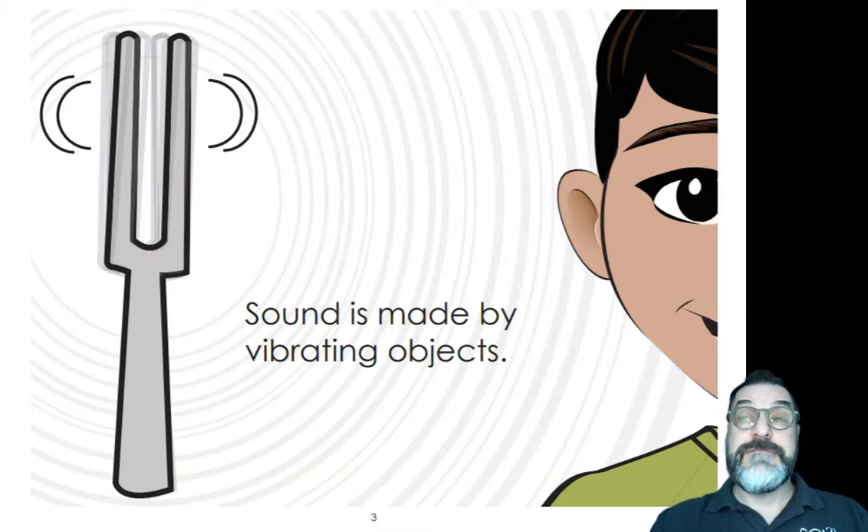Sound is made by vibrating objects. Every time you see something vibrating, it's making sounds. When you hear sounds, something's vibrating. In this case, we have the tuning fork vibrating left and right and waves of sound are coming out of it.